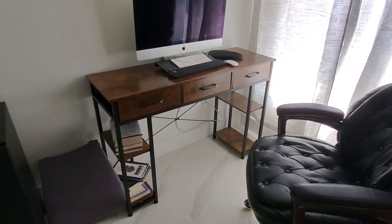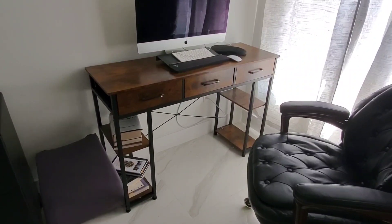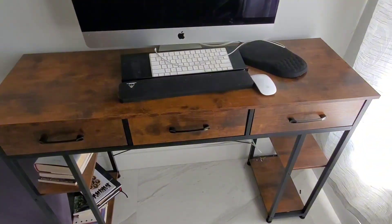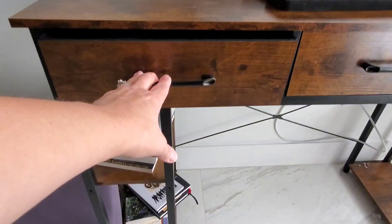Hi guys, today I'm doing a review of this small computer desk that we got to use here in the bedroom. This one right here is in the vintage color, and as you can see it fits really nicely here in our corner and it's the perfect size of space to fit our computer. It has three drawers that